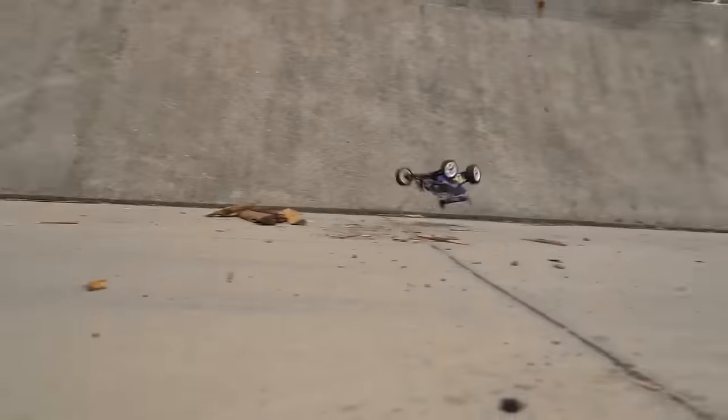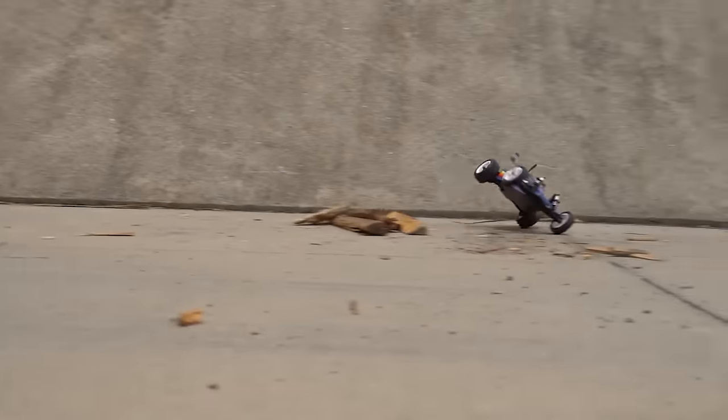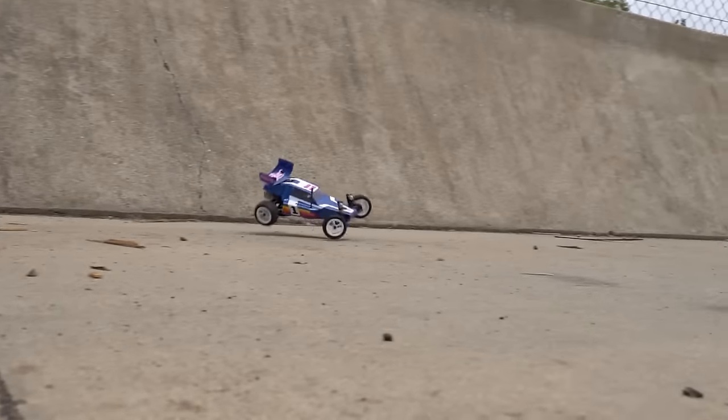Another important consideration about minis is driver abuse. Mini RC cars can definitely take their fair share of punishment, but when it comes to a driver who is just really hard on their stuff, a mini RC car is going to wear out and break much sooner than a larger car counterpart. Minis have little gears, little drive shafts, and tiny little motors, and they can only take so much. So if you're hard on your equipment or the kids are rough with their toys, a larger RC will probably be the better investment in the long run.